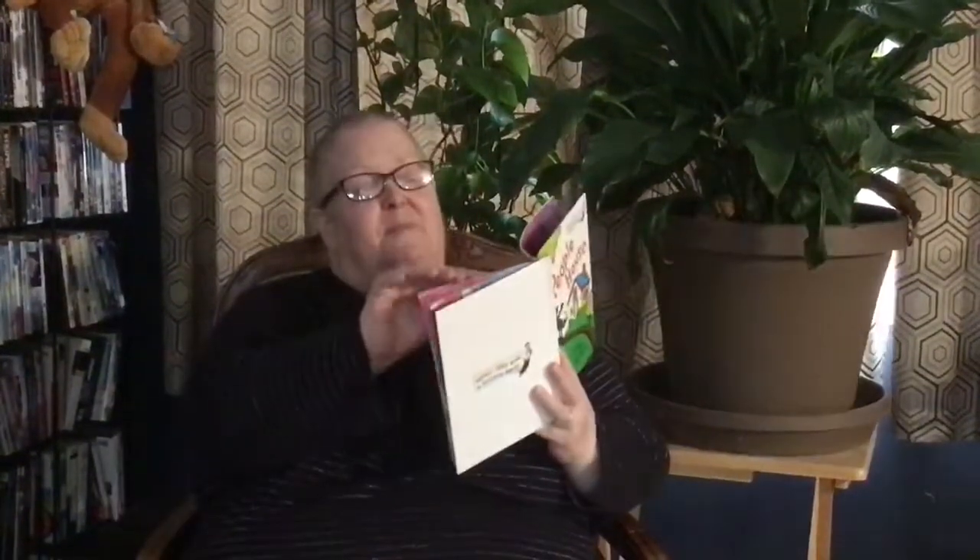Scissors, needle, buttons, thread. Cup and saucer, pillow, bed. There are donuts. Here's a door. Come along, I'll show you more. Here's a ceiling. Here's a floor. Piano, peanuts, popcorn, pails. Pencil, paper, hammer, nails.